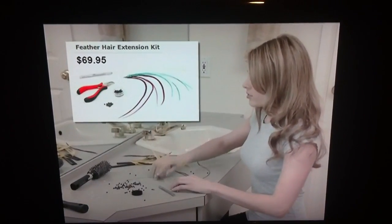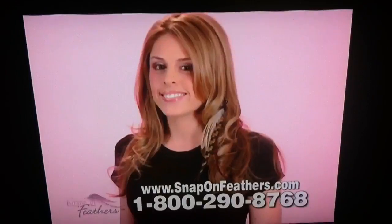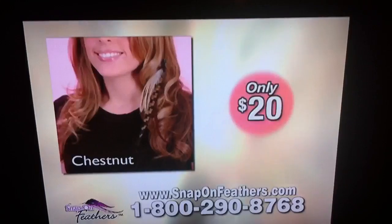Do-it-yourself hair feather kits can cost up to $70. And who can figure out the glue, the clamps, the beads? Forget it. Now you can order our fashionable snap-on feather in chestnut for only $20.